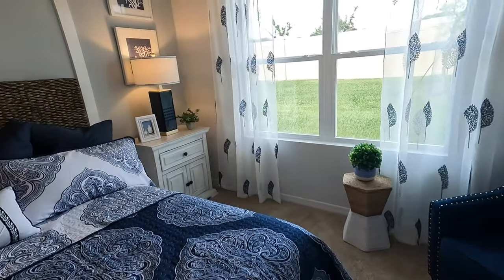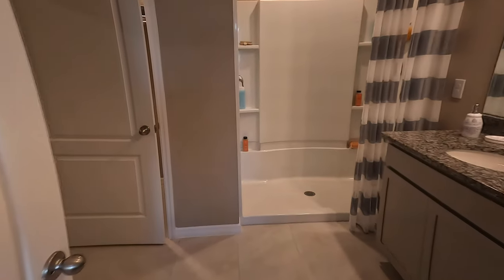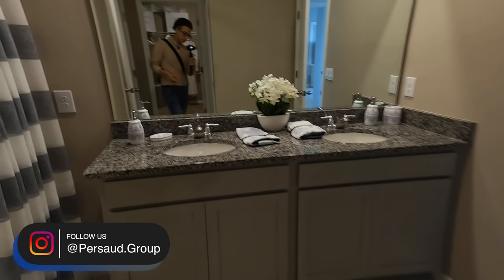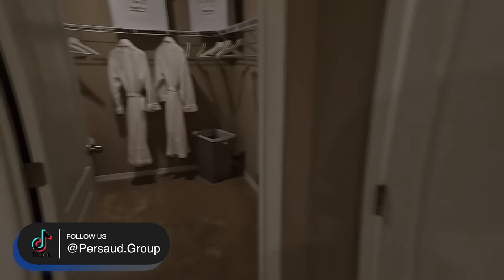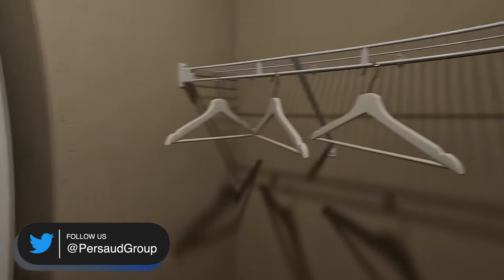I'm actually a really big fan of this master bedroom. I like the style they have — huge walk-in closet — and double sinks as well, a nice touch. For the low 300s, this is absolutely, in my opinion, one of the better homes you can buy. We're looking at 1,828 square feet — almost 2,000 square feet for just above $300,000.